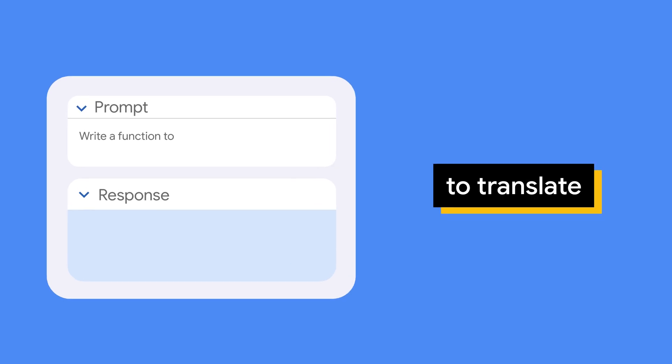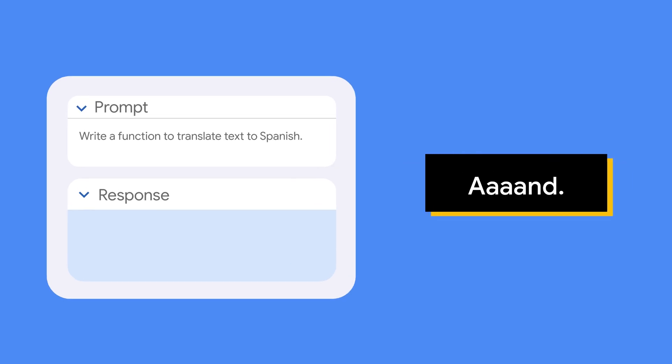You can tell Codey: write a function to translate text to Spanish. And done.